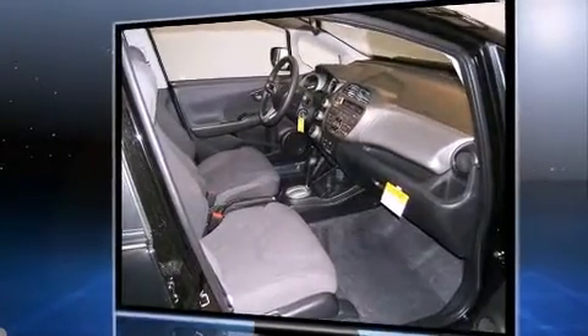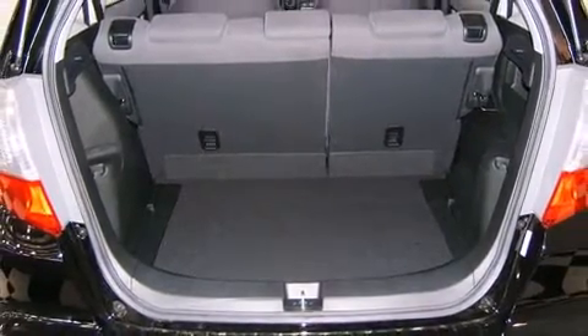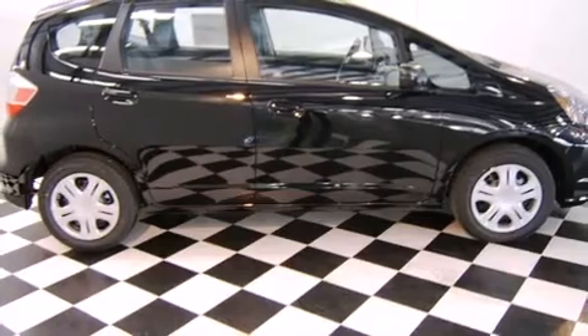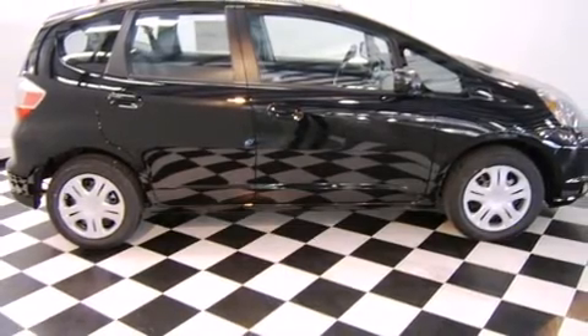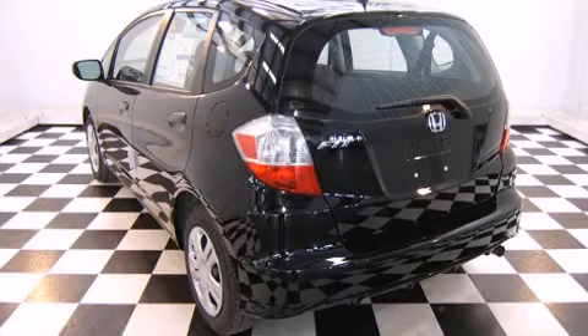Top features include power windows, tilt and telescoping steering wheel, rear wipers, and remote keyless entry. Audio features include a CD player with MP3 capability and four well-positioned speakers.